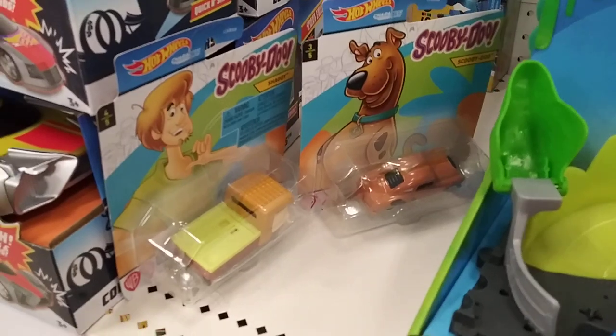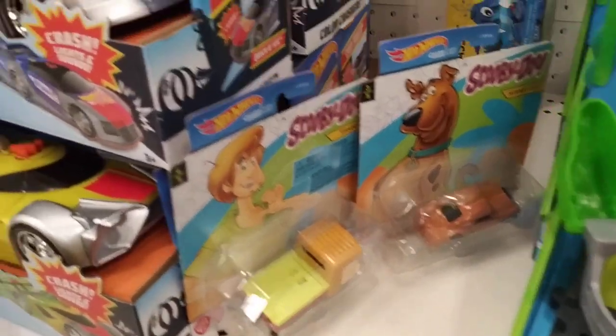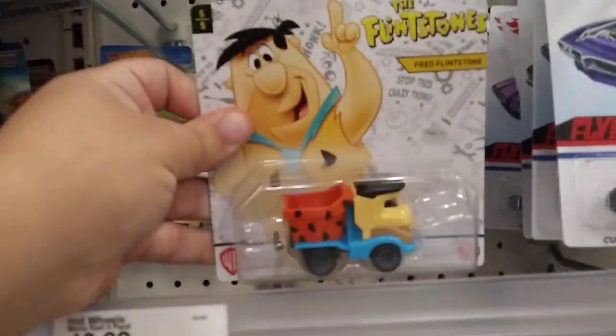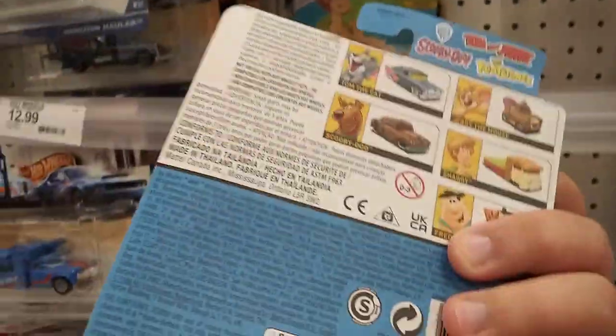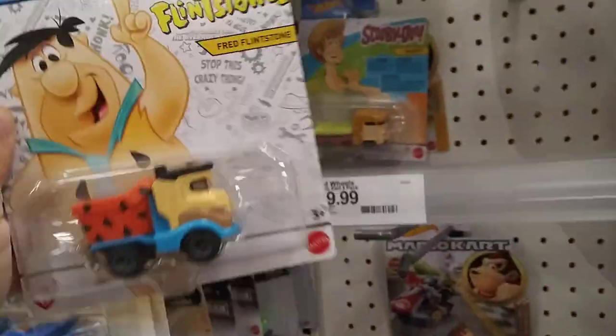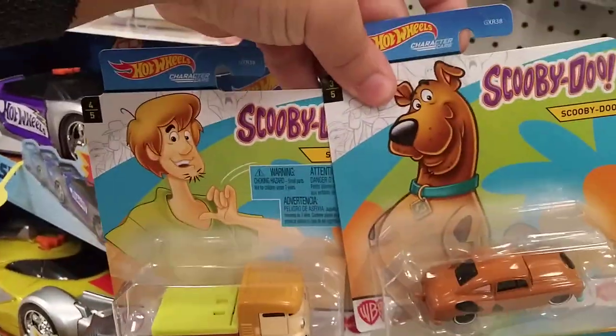But yeah, very cool to have found these. And they also have the Flintstones. I believe there's another one — yeah, they have the Jerry one, but that one's not here. So yeah, Scooby-Doo and Shaggy.